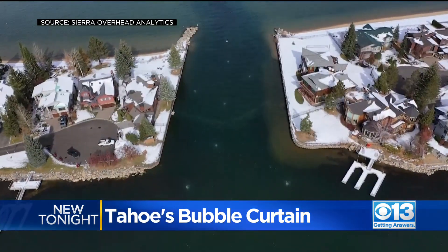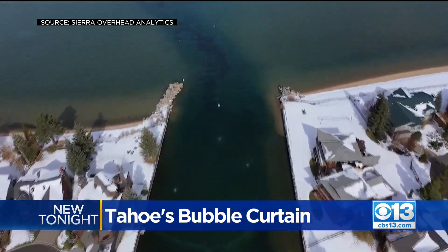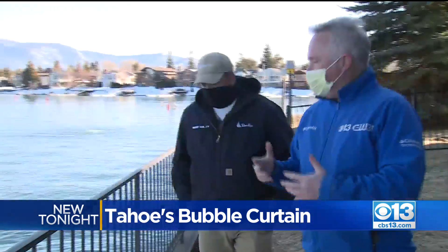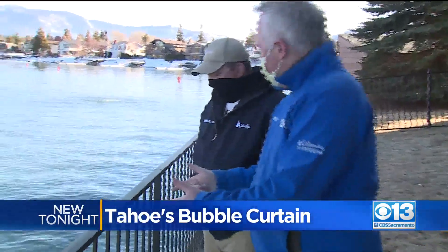The bubbles bounce out small invasive plants threatening to turn Tahoe's crystal clear blue water green. It would be easy to walk right by this section of water and not notice, but in fact what's happening here is pretty incredible.